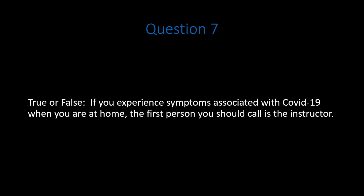Question 7. True or false: if you experience symptoms associated with COVID-19 when you are at home, the first person you should call is the instructor. Pause the video. Think about the question. Do your best to answer correctly.